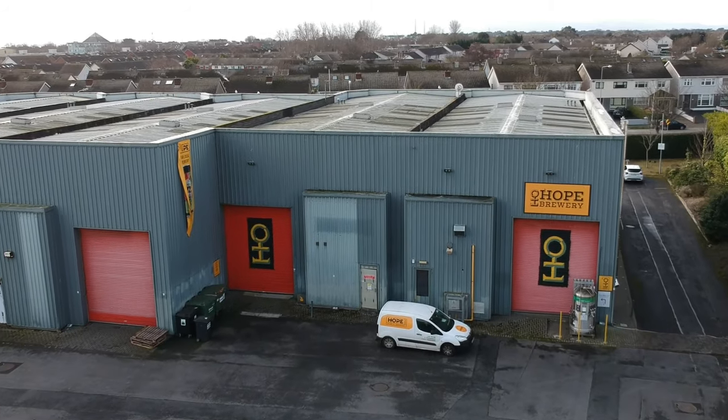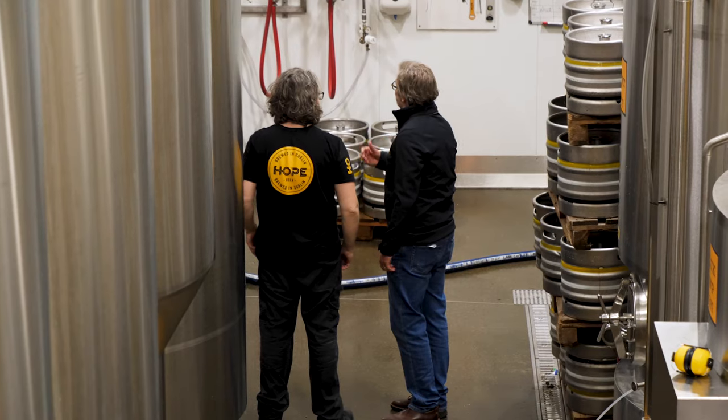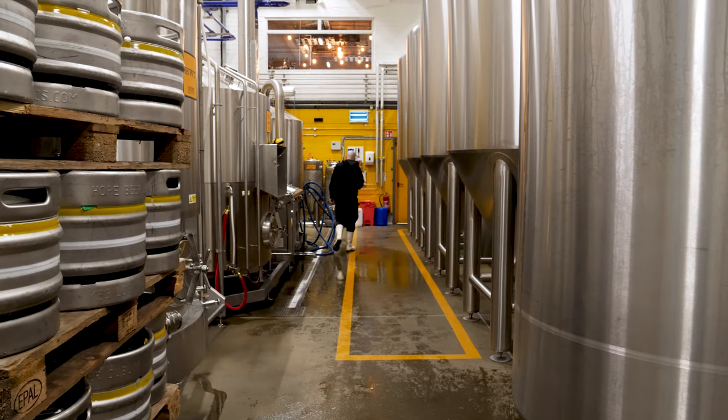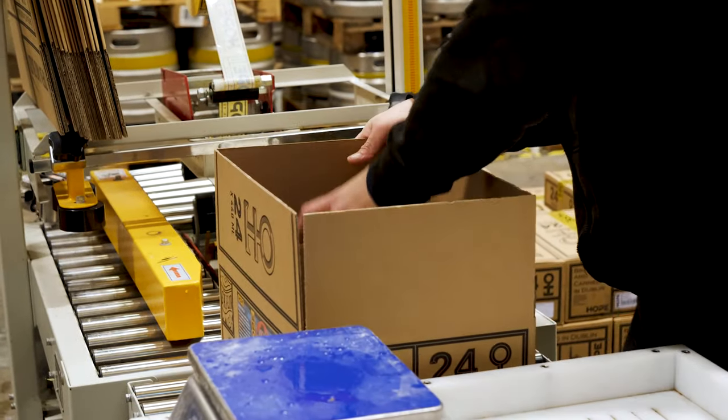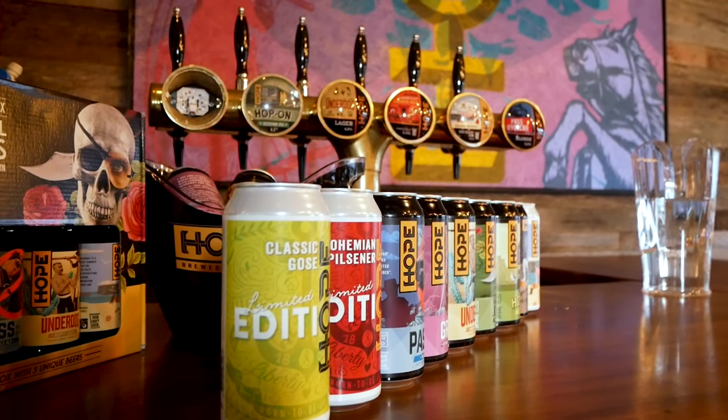Hi folks, I'm Vim de Jong. I'm the owner of Hope Beer here in Kilbarrack on the north side of Dublin. Today I'm going to show you and tell you a little bit about Hope Beer. But first, you might wonder — what is a Dutch guy doing in Dublin running a brewery? Well, I have an Irish mother. I was born in the Rotunda here on the north side of Dublin, and even though I grew up in Holland supporting the Dutch national team, I came back after my studies and ended up living in Dublin. So in 2015, myself, my wife and a very good friend of ours, Des McSwiggan, we decided to start a brewery — and that's Hope Beer.